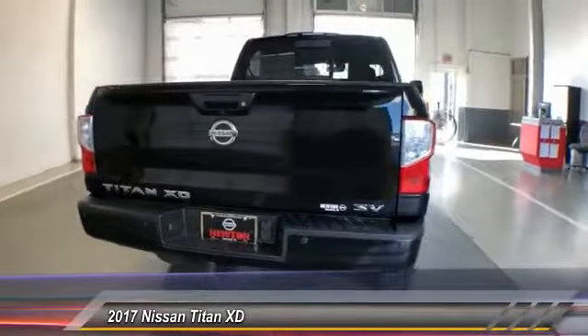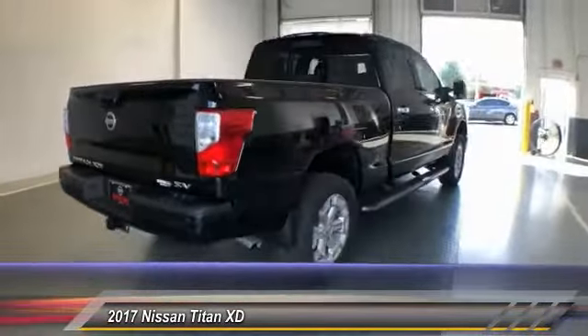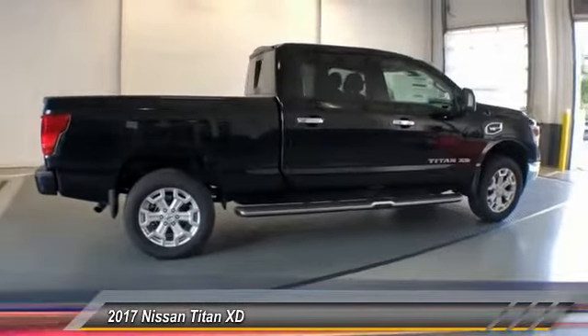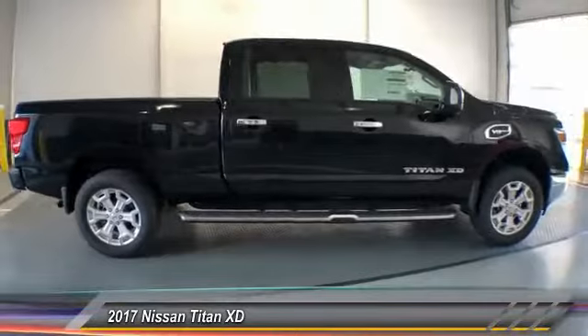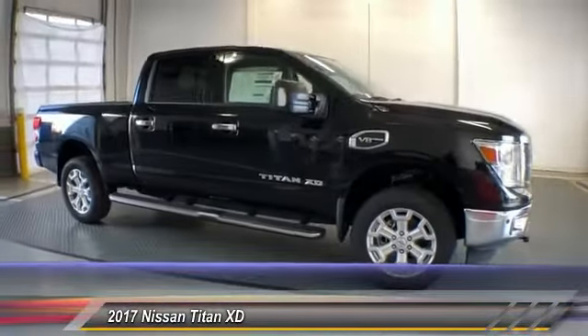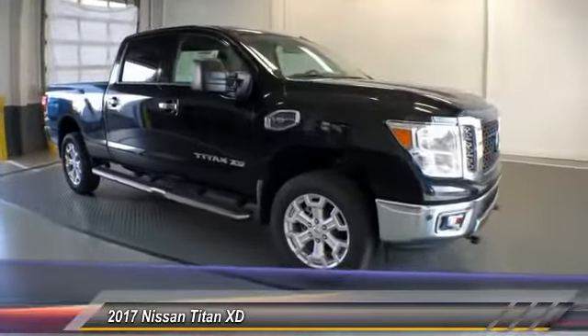Here are some of this vehicle's great options: traction control, dual airbags, air conditioning, leather-wrapped steering wheel, power steering, four-wheel disc brakes, center armrest, universal garage door opener, security system, fog lamps.